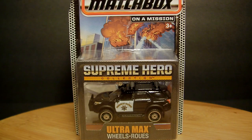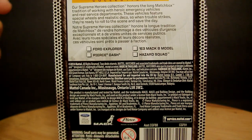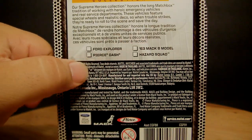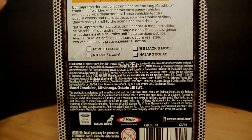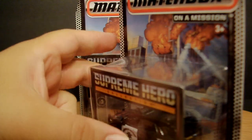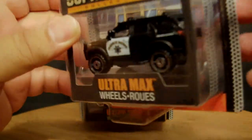It's one of the police highway interceptors. There seem to be four in this line — I've seen two different fire trucks, a modern one and one from around '69 or '79, and the fourth I'm not sure about. The back lists the Ford Explorer, the Pierce Dash, the 63 Mac B Model, and the Hazard Squad. I bought two of them — they were a little pricey, around $3.50 to $4 each.